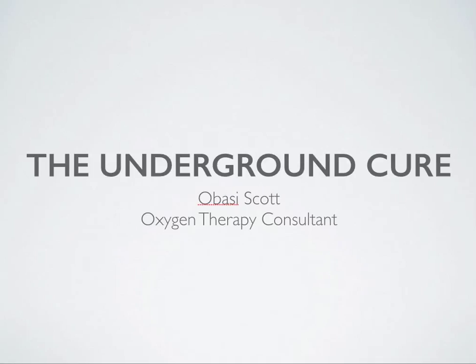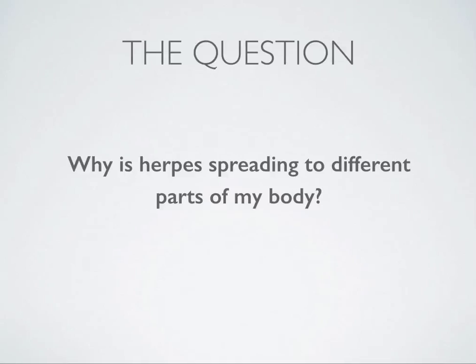We get tons of questions all the time, which is not a problem, but if we put it out here in this format, maybe it can get to more people in a quicker, faster manner. So today, our question is: why is herpes spreading to different parts of my body?